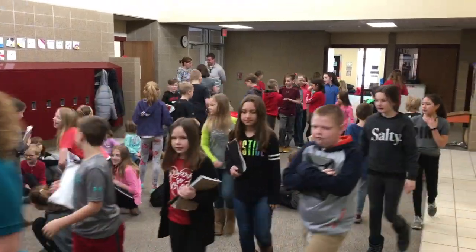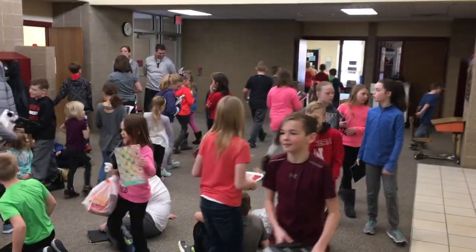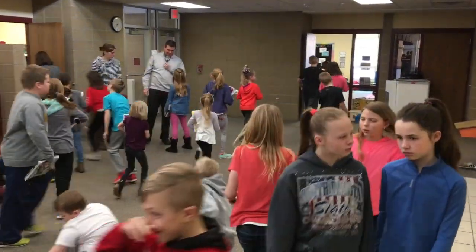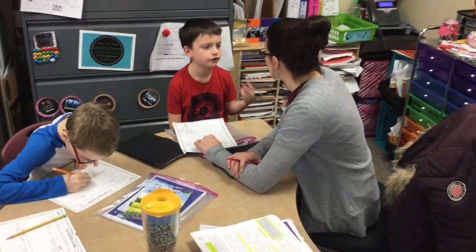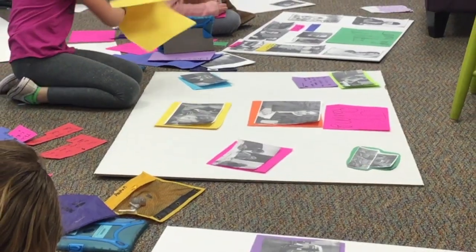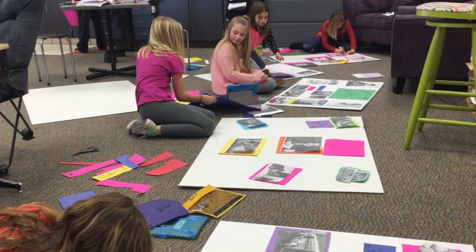After their morning meeting, they head off to their reading block. Our reading block is an hour in length and is broken up into learners learning how to read and learners reading to learn. This is important because we want to work on skills that the learners are ready for.